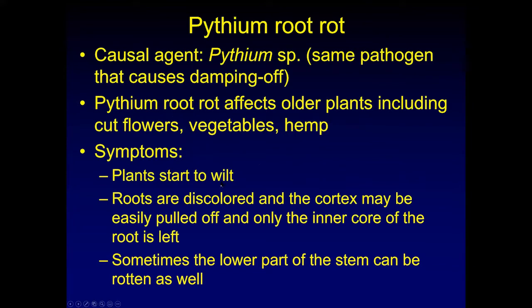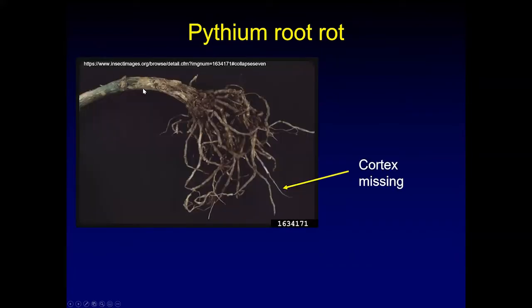Symptoms of Pythium root rot are that the soil can look plenty wet, but the plants look dehydrated or start to wilt. The roots become discolored and the cortex may be easily pulled off with only the inner core of the root remaining. We've seen this in celosia especially across flower farms. Looking at a picture of a poinsettia, you can see discolored roots. The feeling when roots seem moist and you slide your finger along the root and the outside just sloughs off, leaving a hair-like inner core — that's a really good sign it's infected with Pythium root rot.